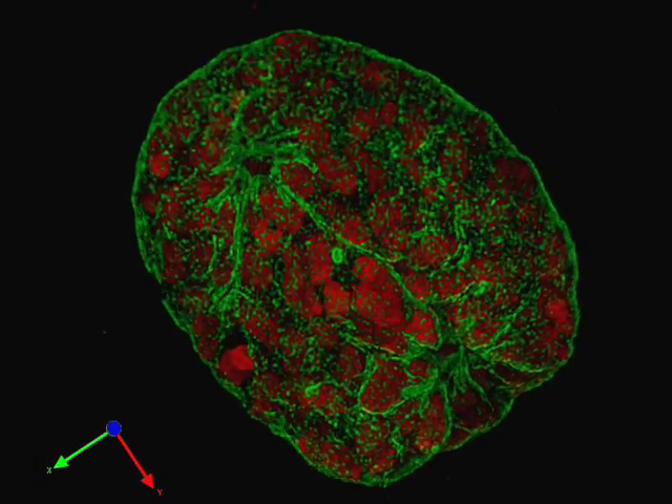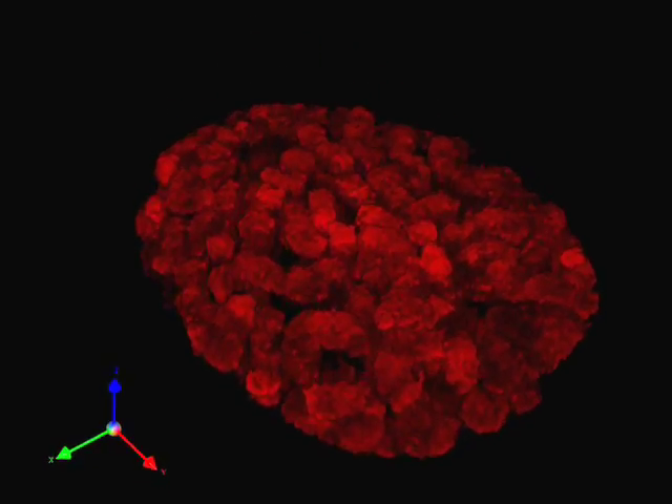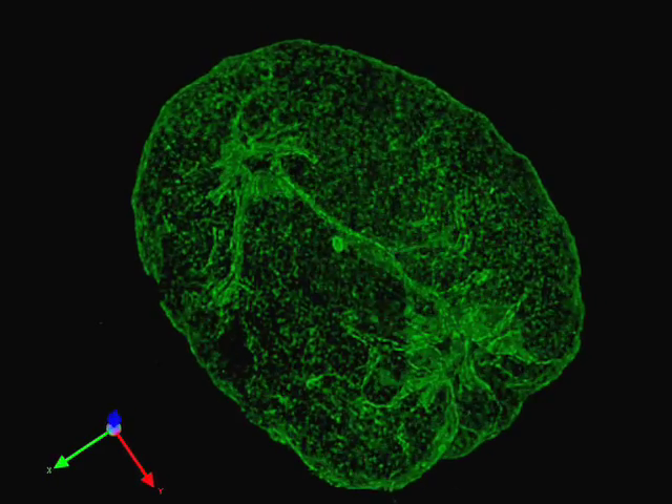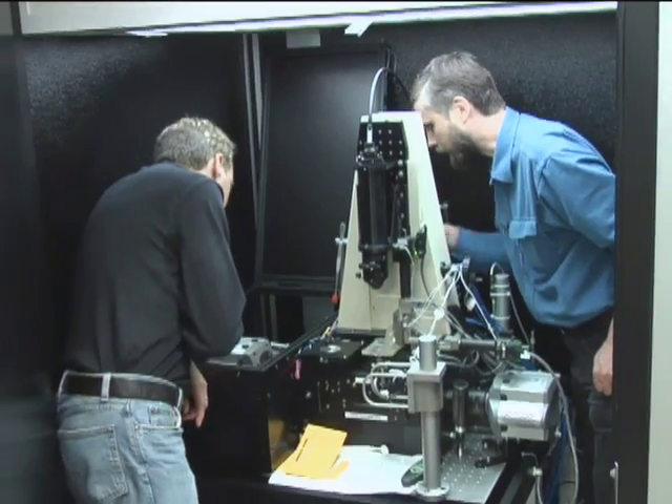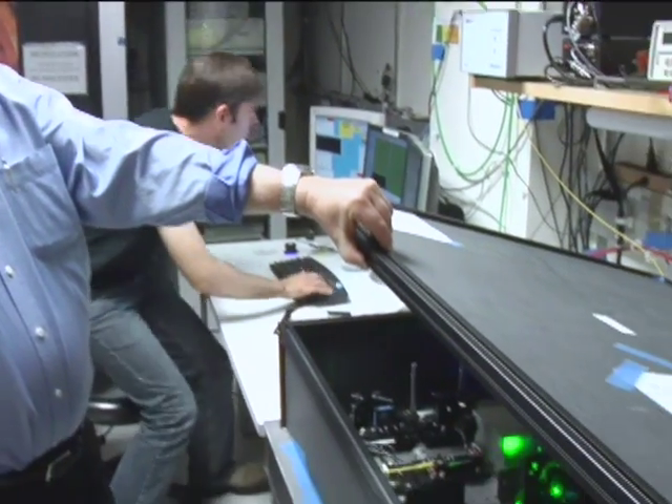This colorful, three-dimensional video is the clearest view inside a cell's nucleus ever seen with a conventional microscope. Researchers at the University of California, San Francisco, say it's just the beginning.